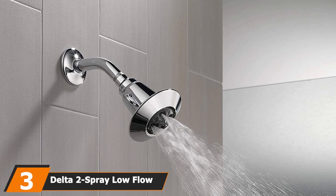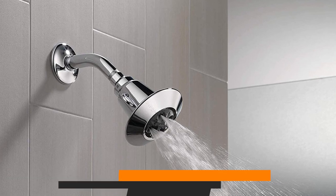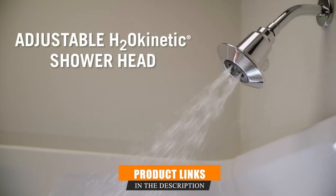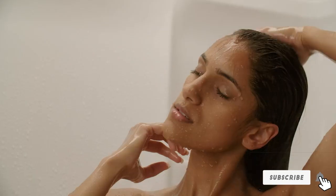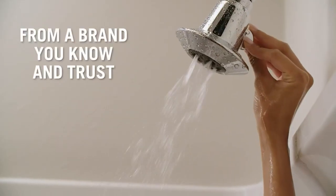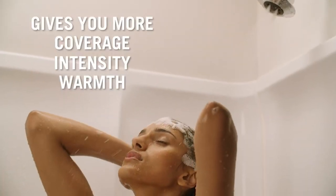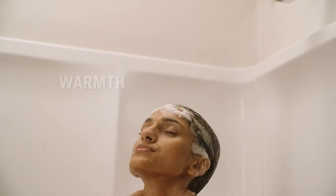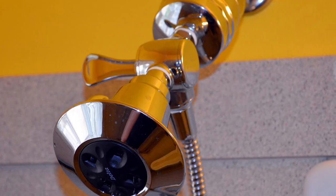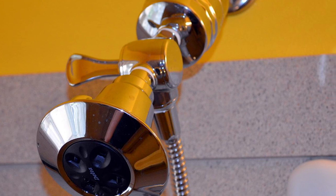The number three position is held by the Delta 2 Spray low flow shower head. Delta brings us a shower head with the option of 1.85 or 2.5 GPM, which you can switch instantly. If you want a more powerful flow, switch it up; for a more gentle, relaxing shower, turn it down. The low flow spray pattern is designed to work with low water pressure and still give a potent flow. Self-cleaning spray holes also help reduce mineral deposits and scale buildup.